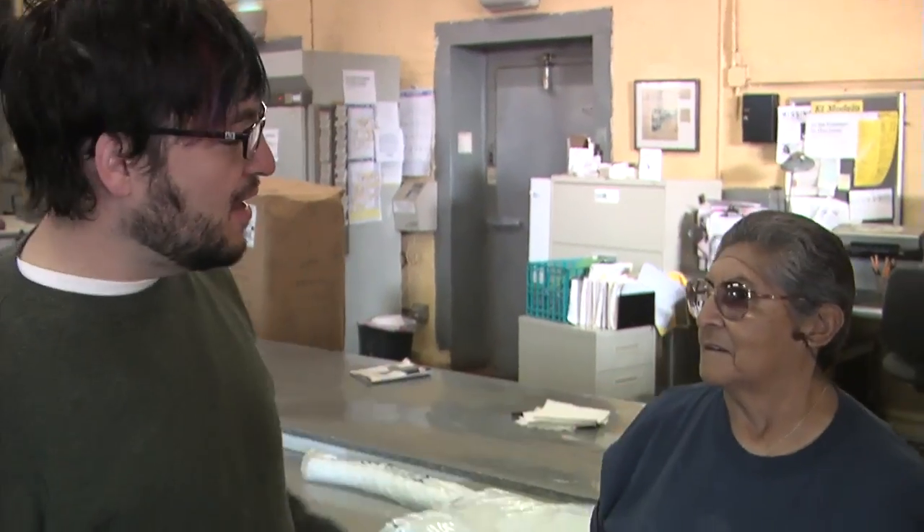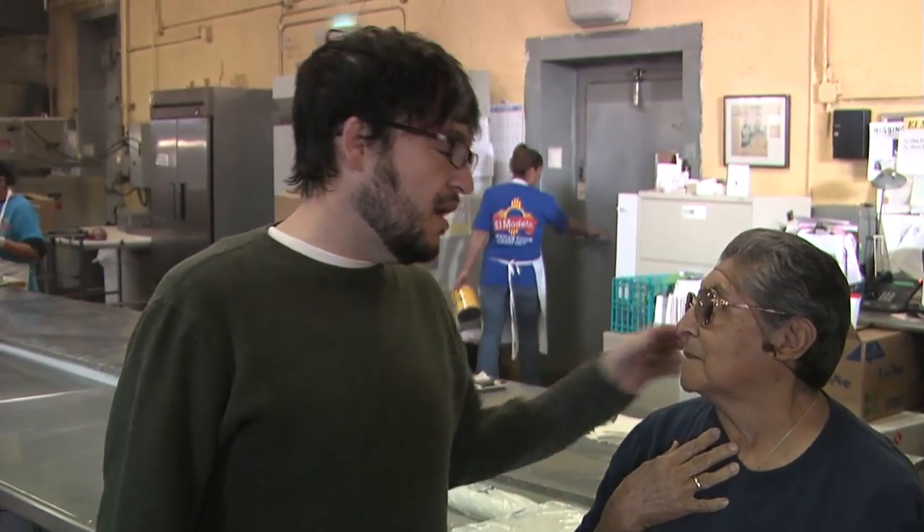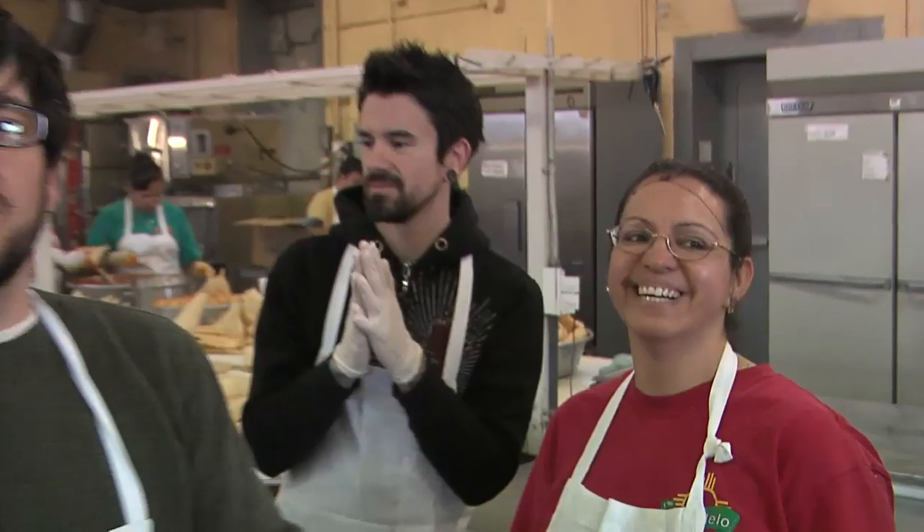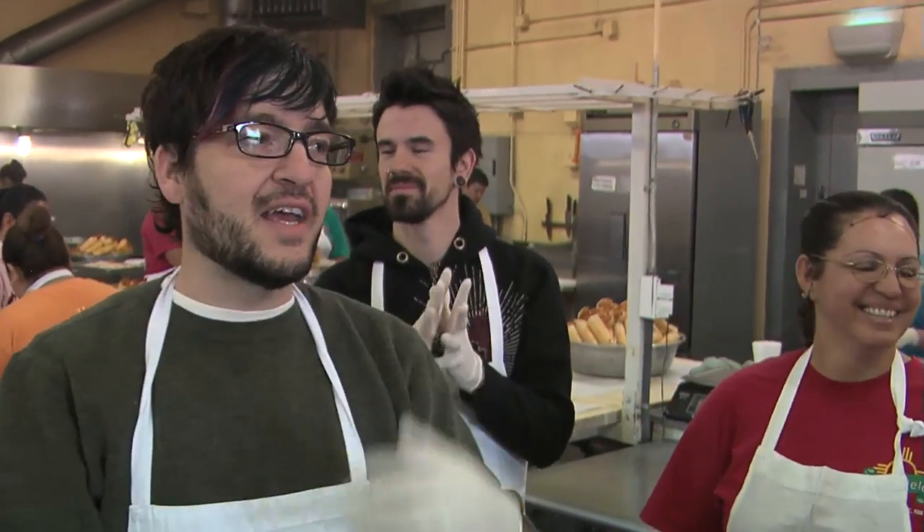This is Fermina. Have you been making tamales here a long time? I don't know what they're saying. We're here with Chavela — she's going to rock us the tamale science.